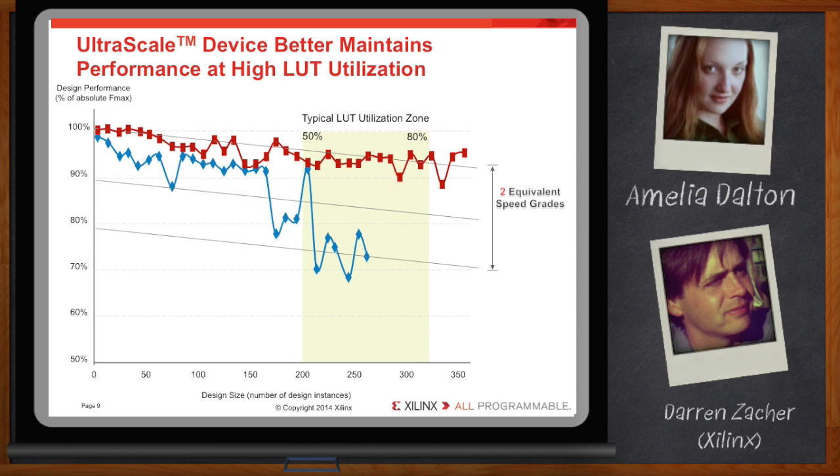These results are impressive, but this is just one design, and everyone knows that designs can vary quite a bit. Is this representative of a broader set? We took similar measurements over a broader set of designs.